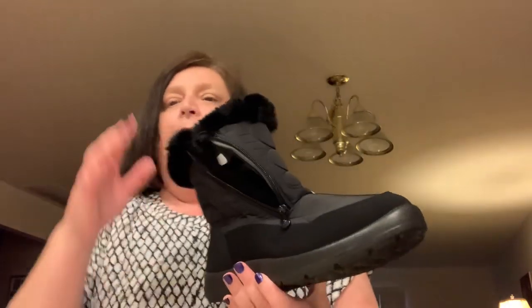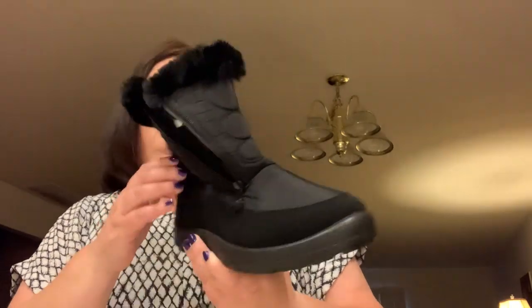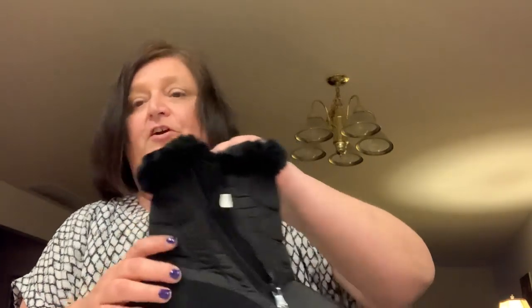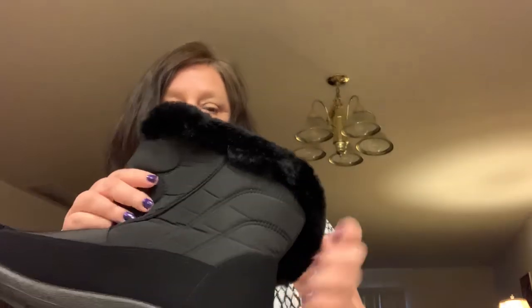I could have chosen some of those other boots that come up to right below your knee, but I wanted something practical that I knew I would wear — something I could go out and shovel snow in and drive in. So I picked these. They're flat and they're ankle-zipped.